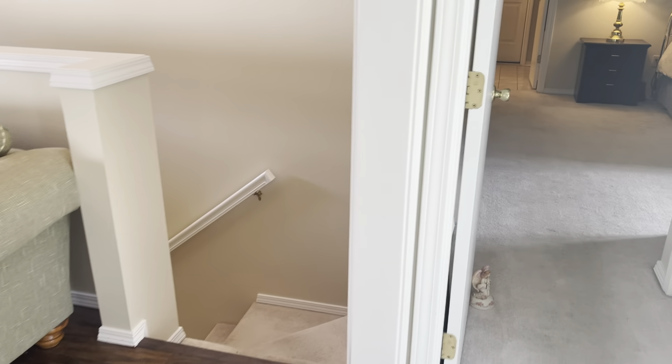You got another door to the garage. Before I go downstairs, I'm also gonna go to the back porch. That's a nice deck.